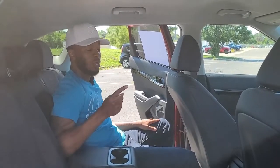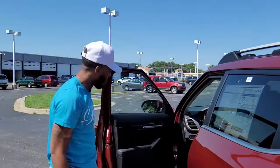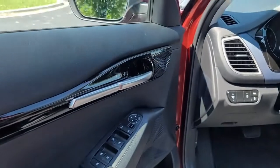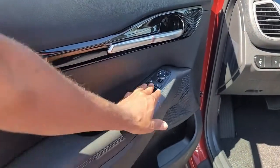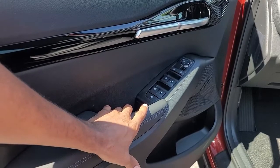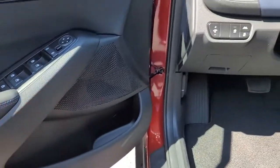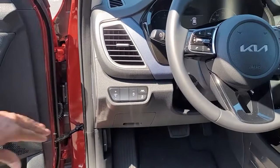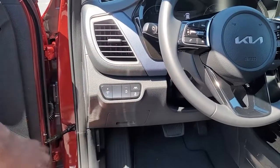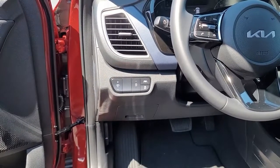Now we move to row number one. Right as you open the door, you see the beautiful rock-climbing-style speakers again — both the tweeters and the mids and highs. You have your mirror controls, lock and unlock buttons, and window controls. You can lock the windows just in case the kids want to roll them up and down. There's also a little storage compartment where you can put a magazine, book, purse, or wallet. Right over here you have your light dimmer for the inside of the vehicle, your lane departure, and blind spot monitor.